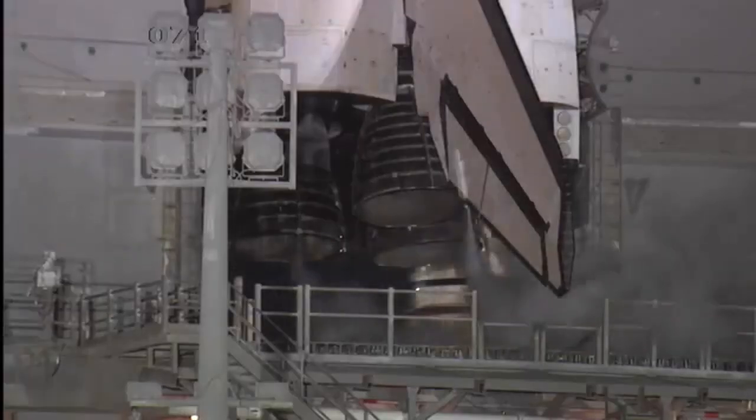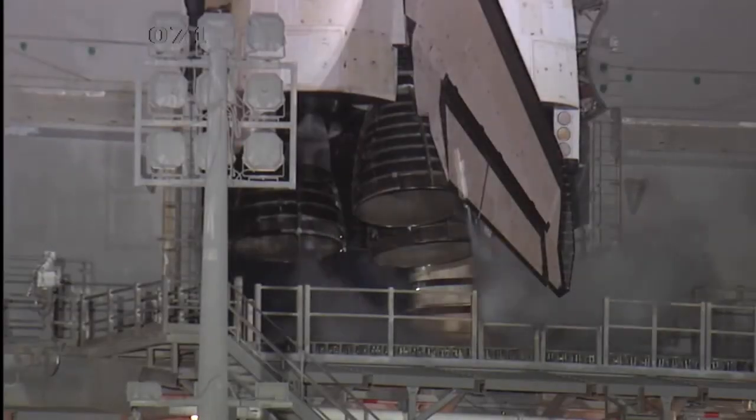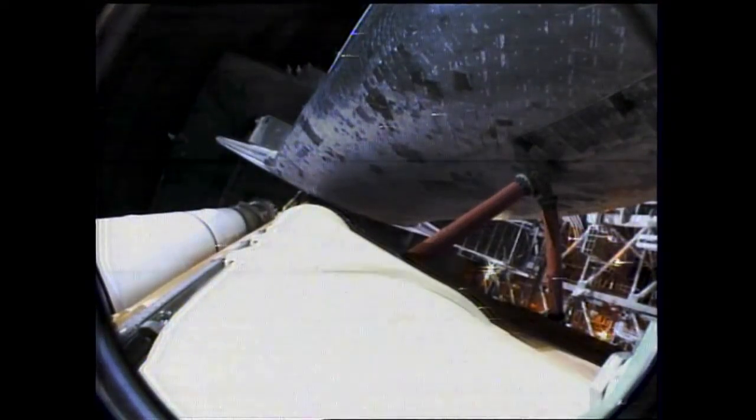We're at T-minus one minute and counting. T-minus fifty seconds. Now transferring the shuttle's internal electricity. Endeavour is now being powered by its three onboard fuel cells. We're coming up on auto sequence start. T-minus thirty-one seconds and counting. Endeavour's five main onboard computers now have primary control of all the spacecraft's critical functions, including control of the countdown from here on out.